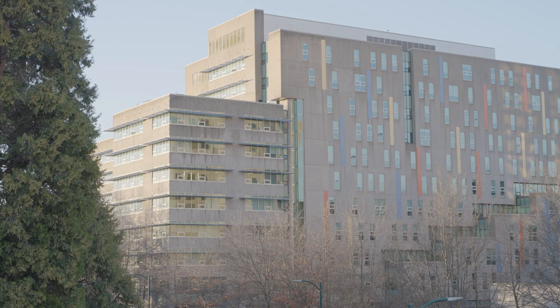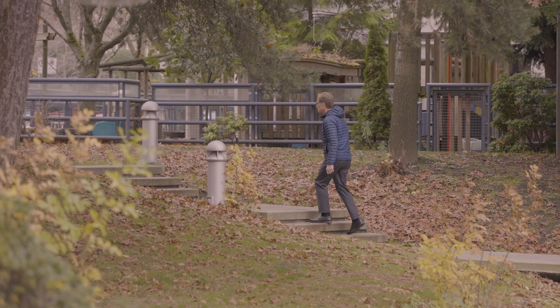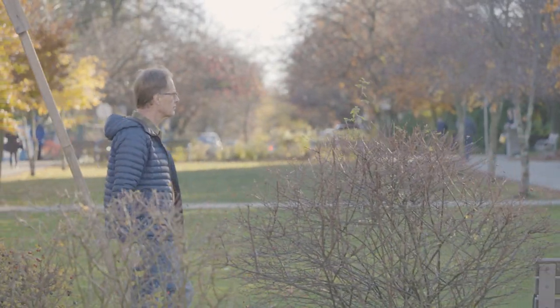After surgery, there may be days when you feel sad or anxious. This is normal and will gradually improve. But if you find that your mood is persistently low and is affecting your sleep, eating, or activity level, then we encourage you to talk about what you're experiencing with your family doctor or nurse practitioner.